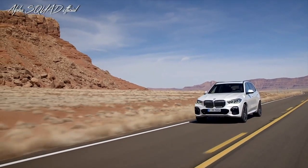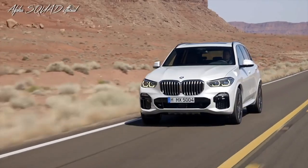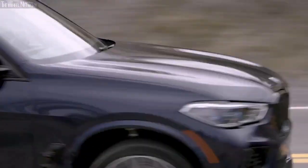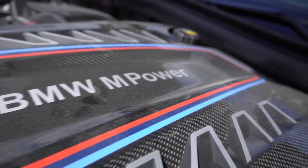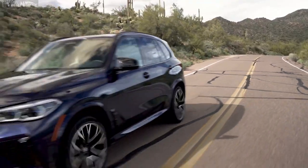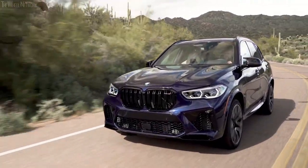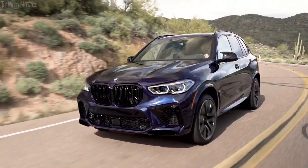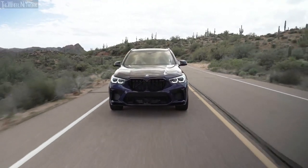While the base sDrive40i and the xDrive45e ride on great engines with remarkable power and performance, for the gearheads there is only the M50i that is the viable option. The BMW X5 M50i comes with a V8 engine that makes a massive 523 horsepower. In an era when V8-powered vehicles are rapidly becoming a thing of the past, the X5 M50i retains the feeling of being behind the wheel of a V8 monster.